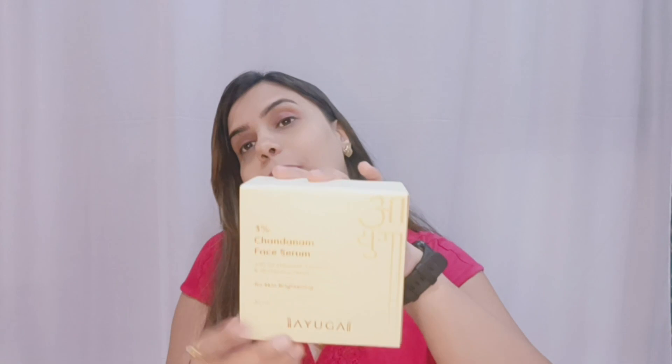If I talk about the price range, it is 599 rupees. It is an all skin type serum. Its quantity is 30ml. The product's name is Ayurvedic and it is specially mentioned as 3% chandanam face serum with sandalwood, turmeric and 26 precious herbs for skin brightening.